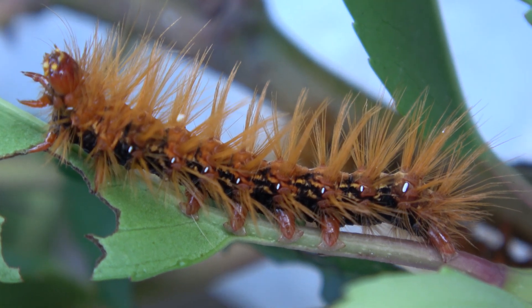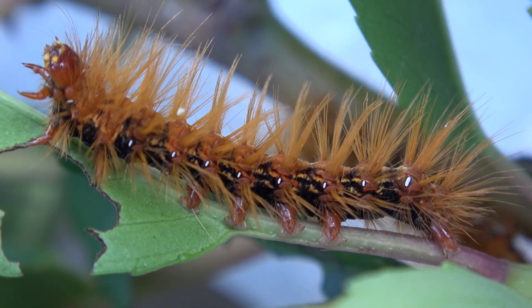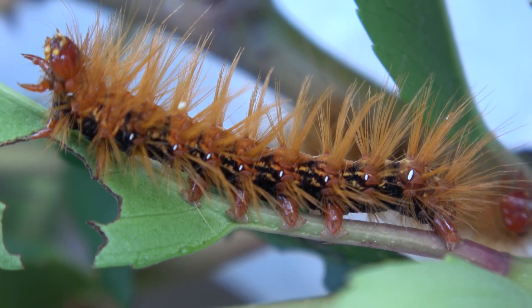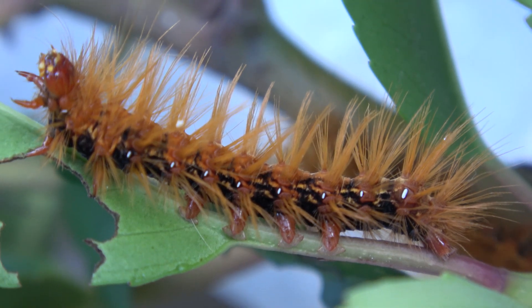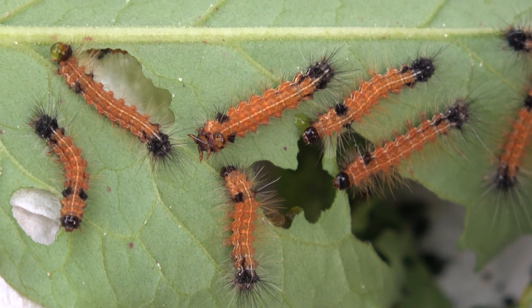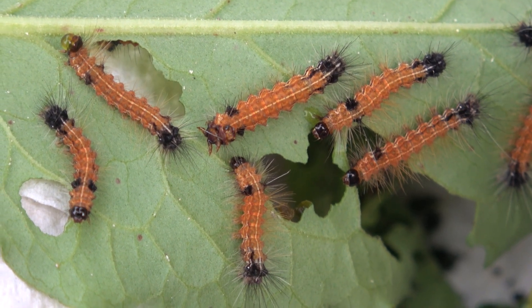Very interesting — not that much is known about the feeding habits of these caterpillars in the wild. In captivity it is easy to breed, however, and the caterpillars will eat cherry, bramble, even oak, willow, dandelions, clover, and a lot more.